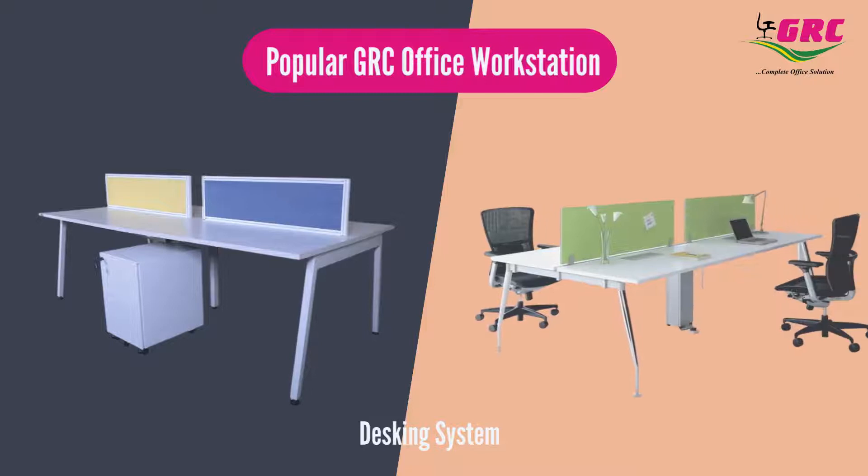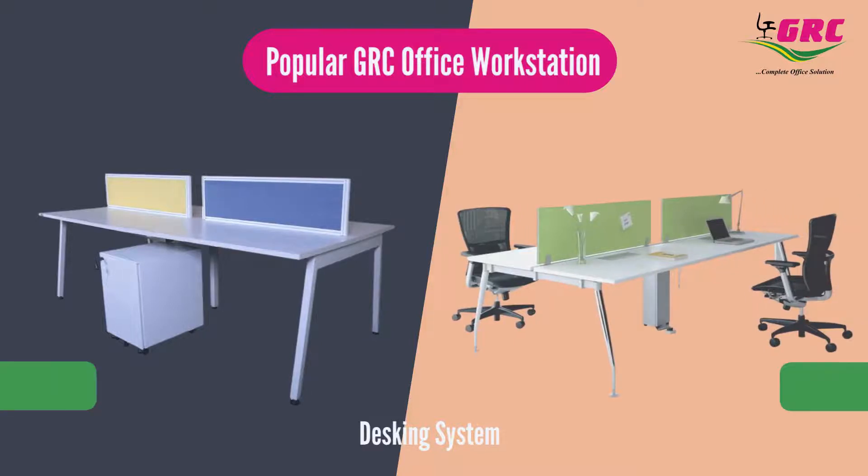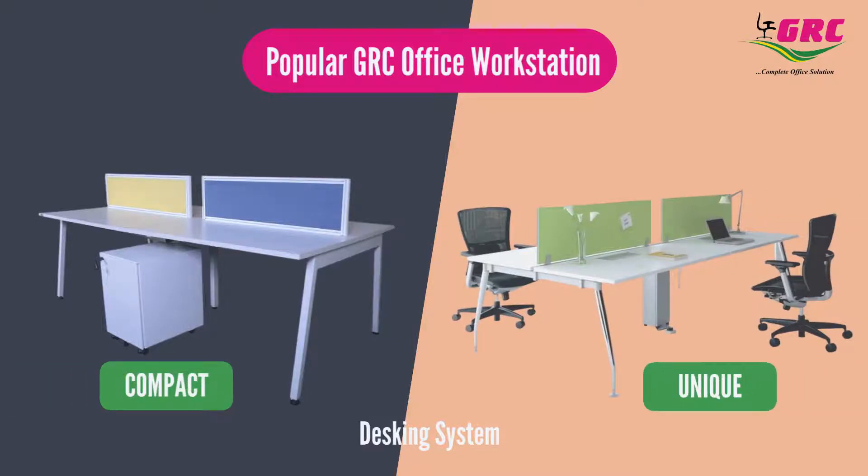Desking System — GRC gives you a variety of desking systems which is unique, compact and optimizes the space carefully.